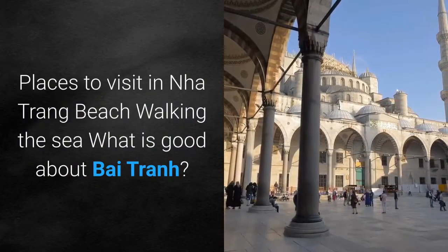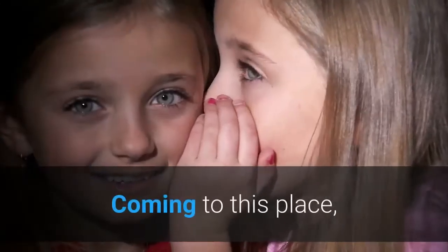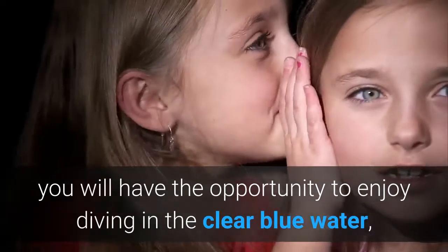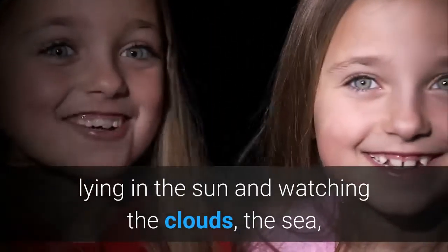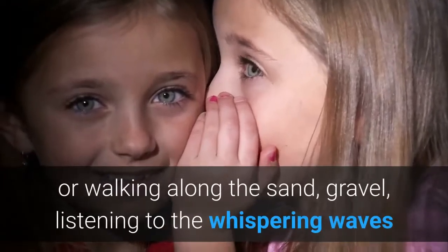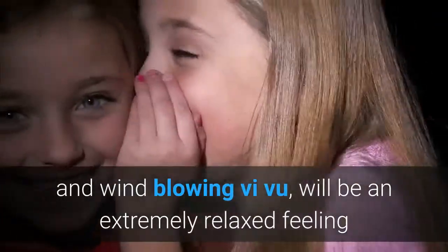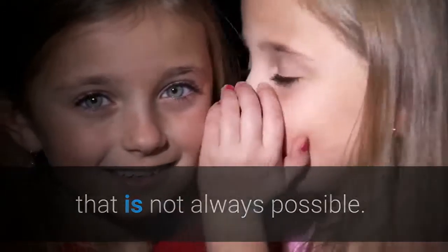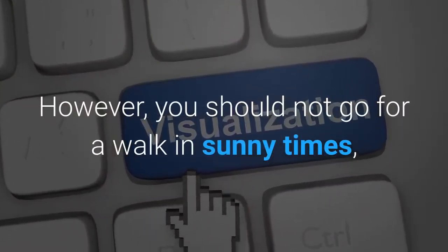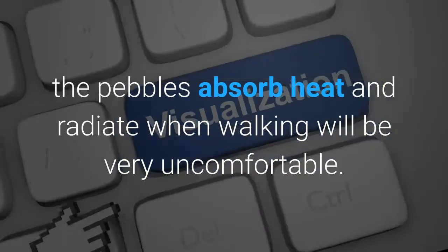Coming to Bai Tran, you will have the opportunity to enjoy diving in clear blue water, lying in the sun watching the clouds and the sea, or walking along the sand and gravel, listening to the whispering waves and wind — an extremely relaxed feeling. However, you should not go for a walk in sunny times, as the pebbles absorb heat and walking on them will be very uncomfortable.